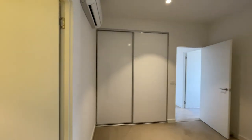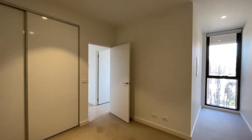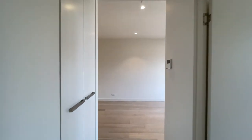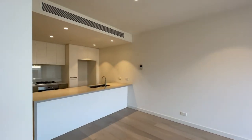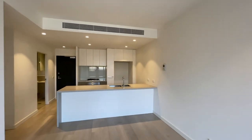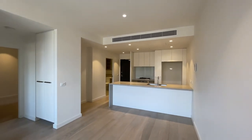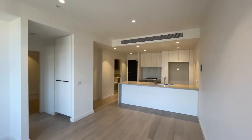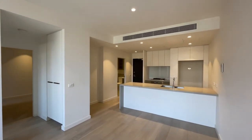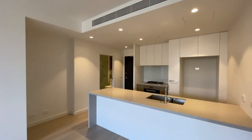Both bedrooms accommodate built-in wardrobes. Assisting this apartment are two secure garage car spaces as well as a storage cage. The building is completely secure with swipe and video intercom access. Please contact our team at Biggin and Scott to discuss the property further if you have any questions at all.